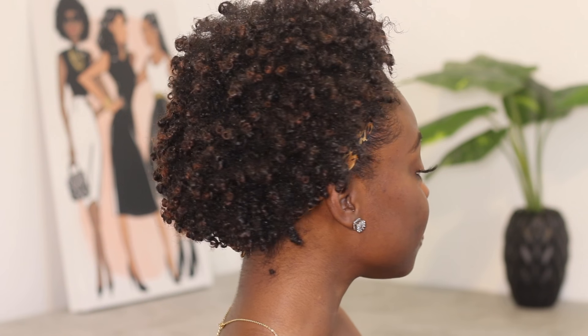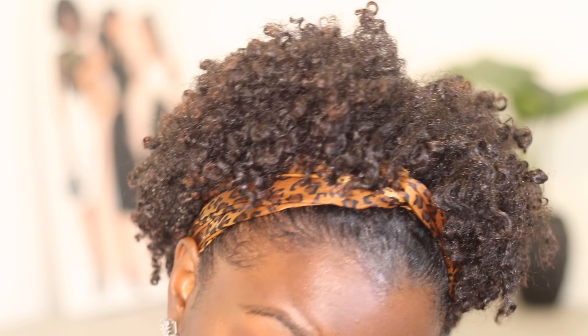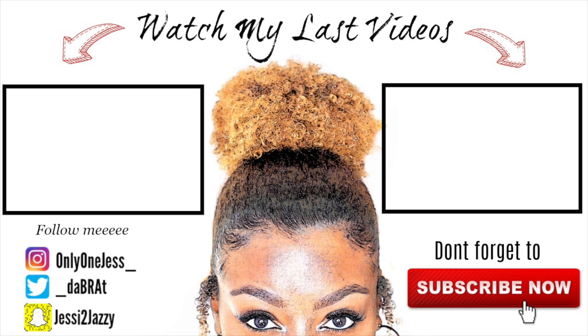Thank you for being so supportive and all that good stuff — I really mean that from the bottom of my heart. I really hope you guys enjoyed this video. Let me just give you guys the 360 really quick. Thank you guys for watching and I'll see you in my next video. Bye!